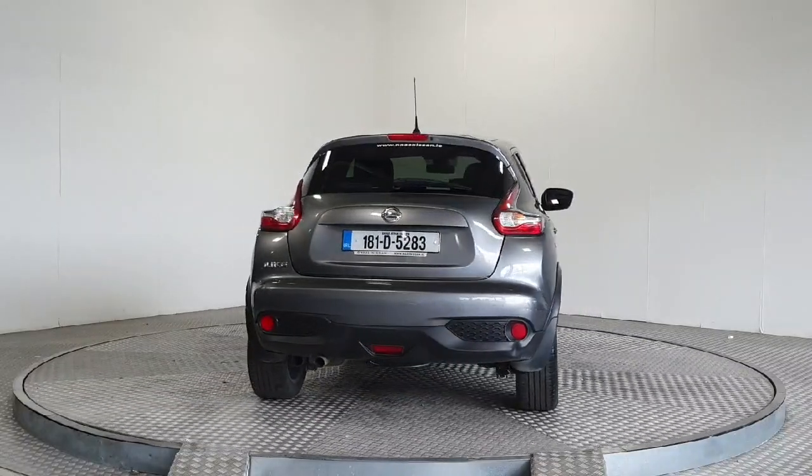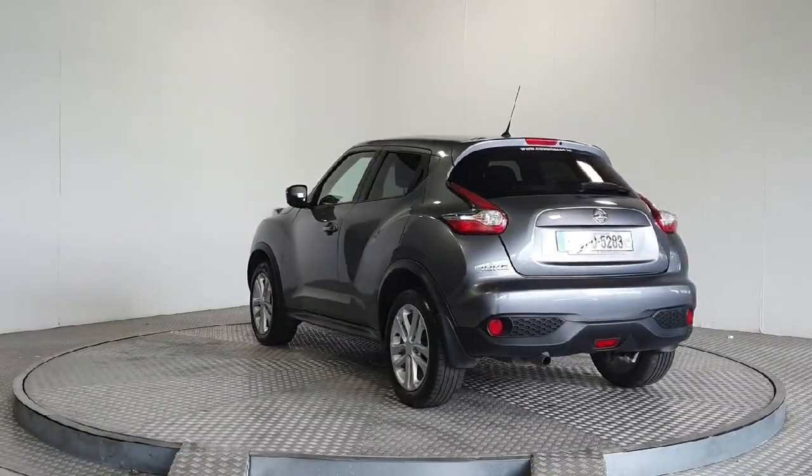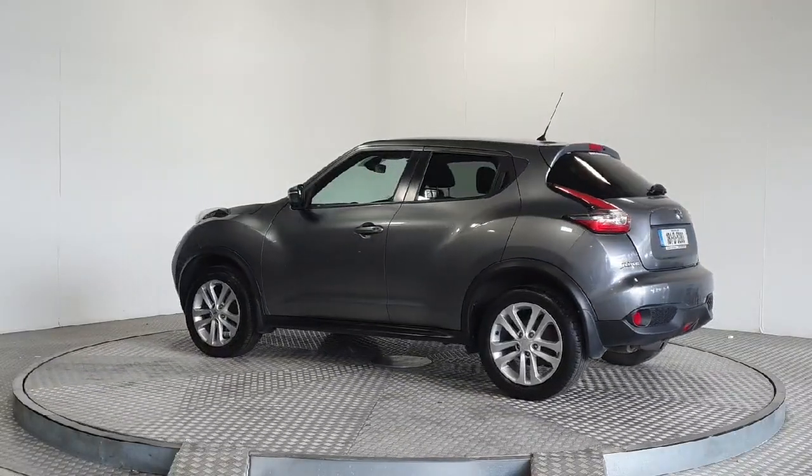This vehicle is fully inspected, serviced and comes with a warranty for your peace of mind. Don't miss out. Call us today or visit nasnissen.ie for more details.